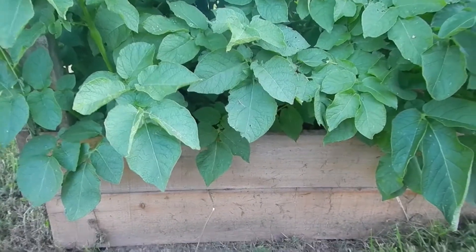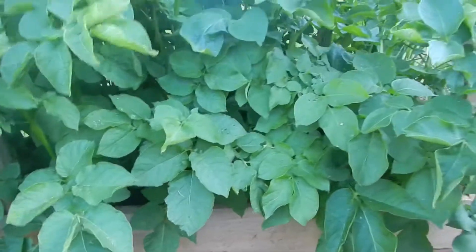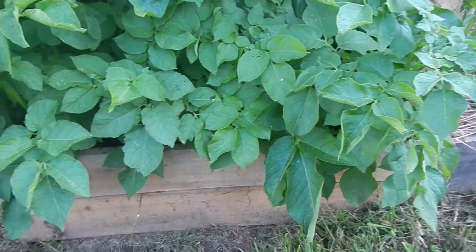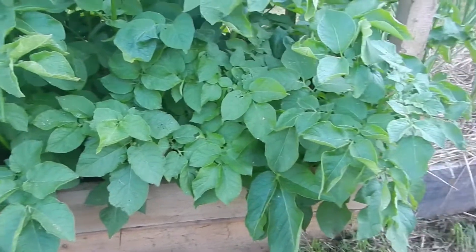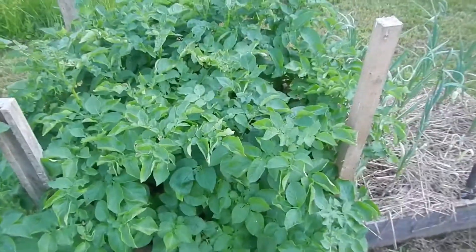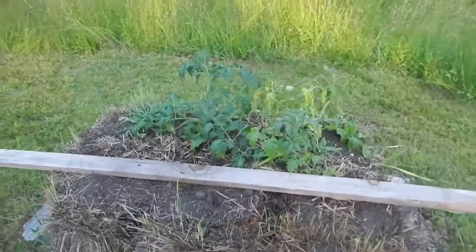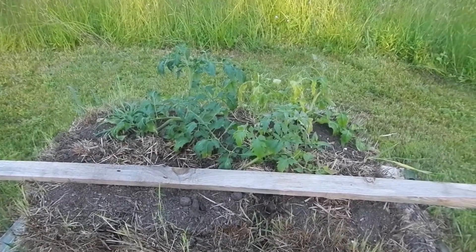Our potato bed — it got away from us because we weren't here, but we got two levels of dirt. We're going to try to do one more before we leave Friday morning, so maybe tomorrow we'll get another level or two of dirt filled up in there. We'll see how it goes.